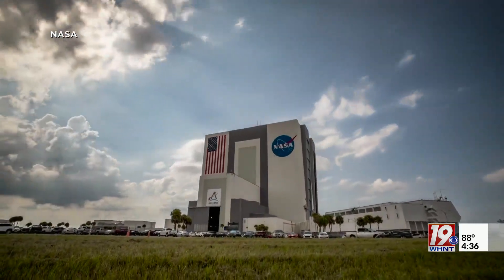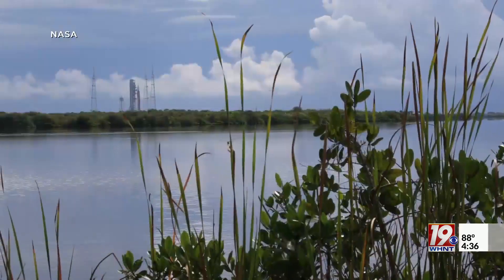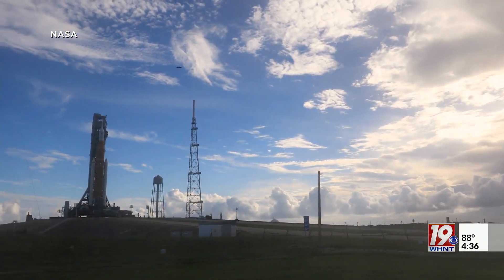Now, because this is a test run, the mission may be cut short if something fails. But if everything goes according to plan, the Orion capsule will safely splash down in the Pacific with all its mannequin crew in one piece.